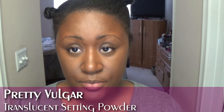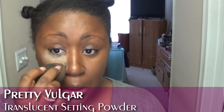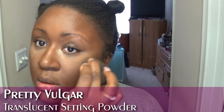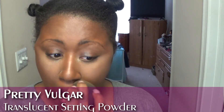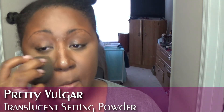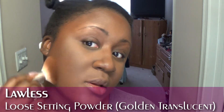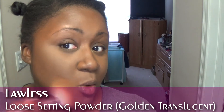I've brought just a little bit of additional brightness onto the skin. Next I'm going to set the under-eye with my Pretty Vulgar powder — this is in my January haul — right underneath. Then my Lawless Seal the Deal loose setting powder in the shade Golden Translucent. It's a medium-deep powder but it doesn't translate golden at all.